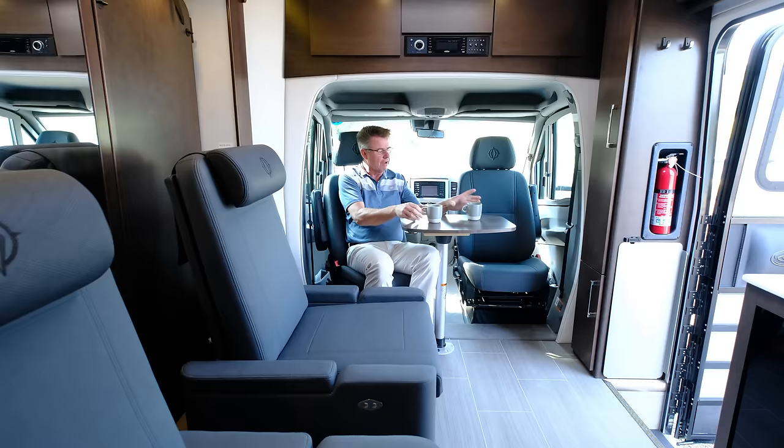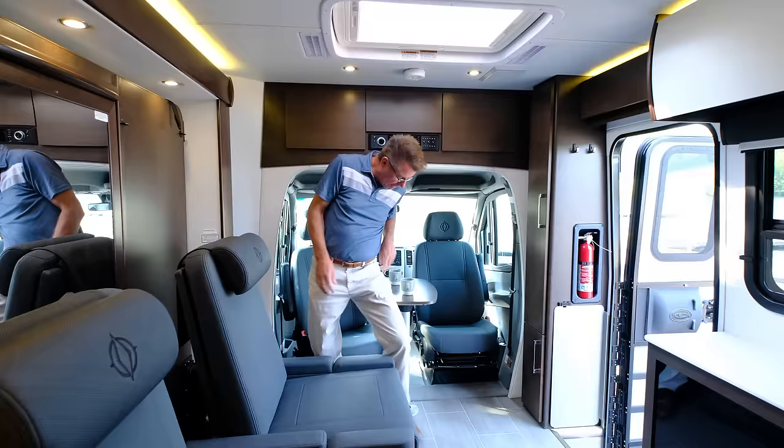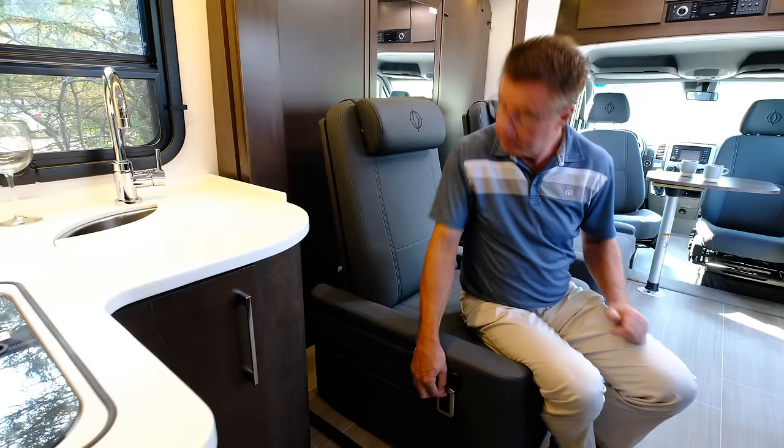This is the optional front table — have coffee in the morning, put my laptop on there, use it as a computer desk. Very versatile. It churns and swivels so it gets out of the way when I want to move up into the motorhome. When you order the Leisure Lounge Plus chairs, we have a little coffee table that slides up and we can have coffee for two.